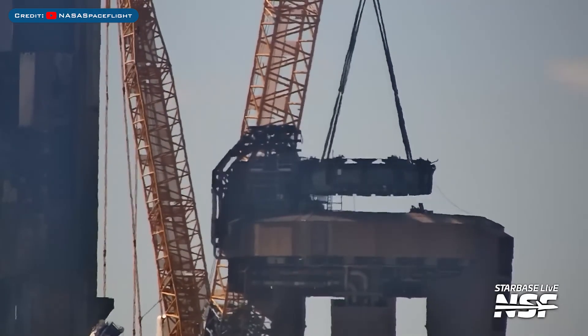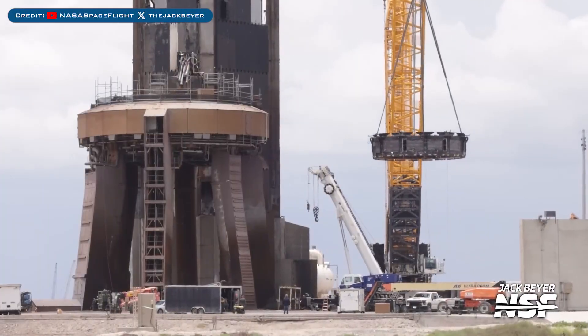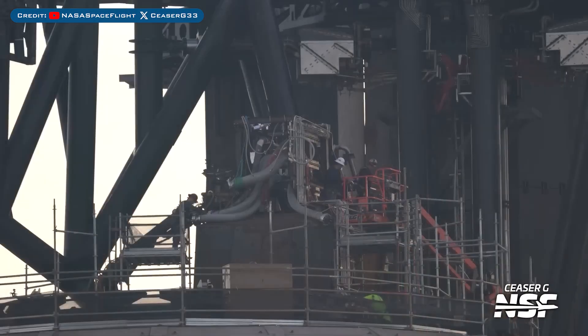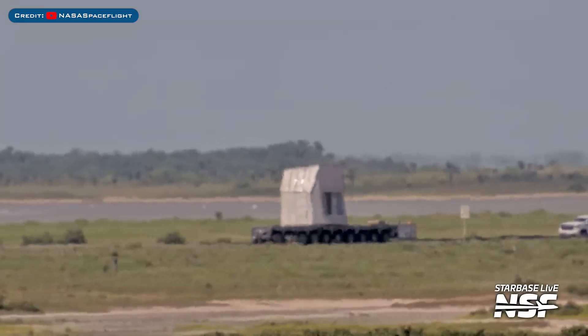Heading to Boca Chica: after Ship 37 testing, the ship adapter was removed from the OLM. It was later rolled around Starbase and eventually lifted back onto the orbital launch mount. After being removed, the ship propellant lines were reinstalled.